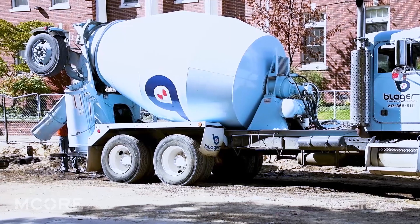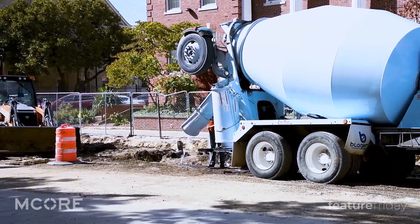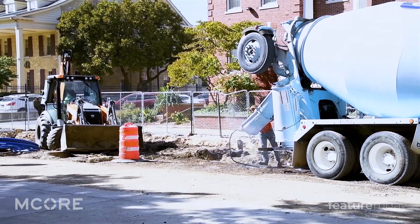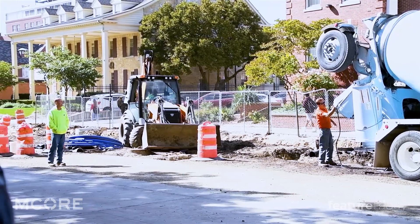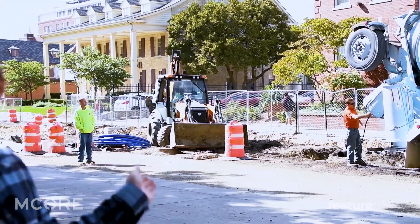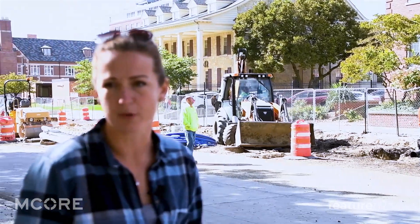We pressure tested it, we've sampled it, we're getting samples back, and we'll hook the new services over. They are backfilling it with controlled low strength material — fillable fill — which is sand and cement instead of rock and cement like concrete. They fill in all their trenches with this when it's going to be under pavement because it holds up really well under pressure.